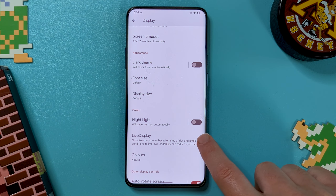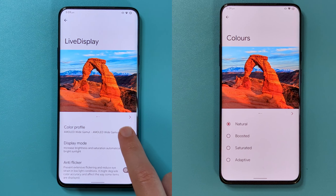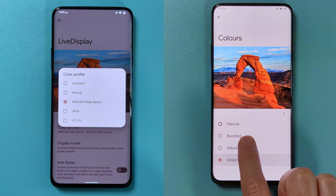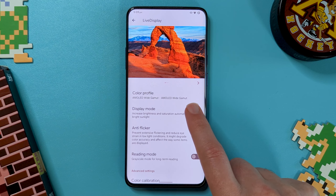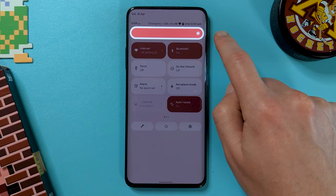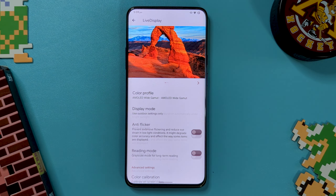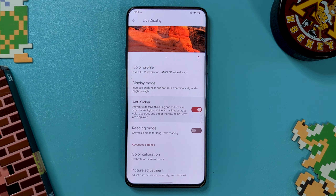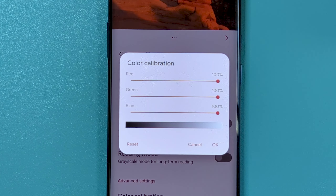Moving on, we have live display, which while it initially looks the same as the colors menu, it is separate. Here we have extra options to change the color profile based on color gamuts. We can also change the display mode, mainly to force outdoor mode to boost the brightness even further than the usual maximum. Finally, we have an anti-flicker mode for those that notice it when the brightness is all the way down, and also some more granular settings for color and picture adjustments.